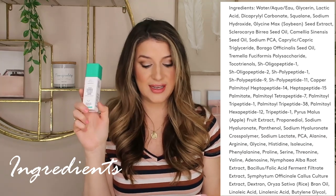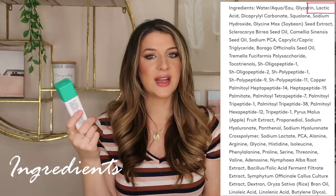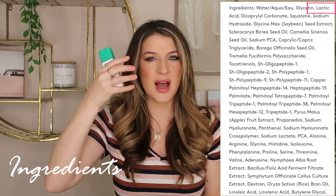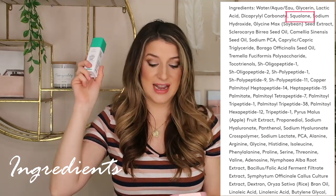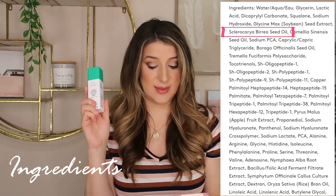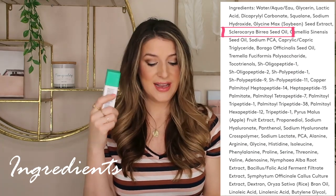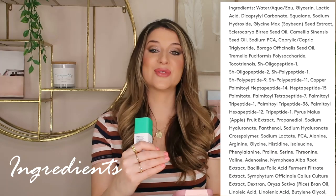The ingredient list is what really pulled me in — it just seemed so unique. You have lactic acid third on the ingredient list at a 10% concentration, which is pretty good for a lactic acid serum. Lactic acid is a chemical exfoliator that breaks up those bonds to get rid of dead skin and reveal younger, brighter, smoother looking skin. We also have squalene, a nice natural moisturizer that's pretty high up on the list, their marula oil, and sodium PCA, which is a natural moisturizing factor already present in our skin.